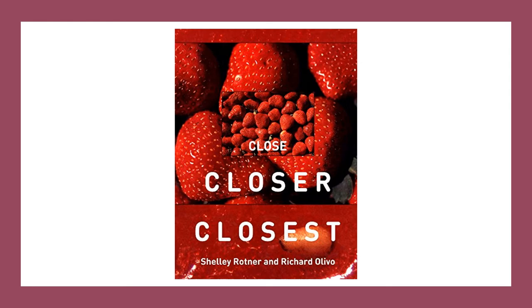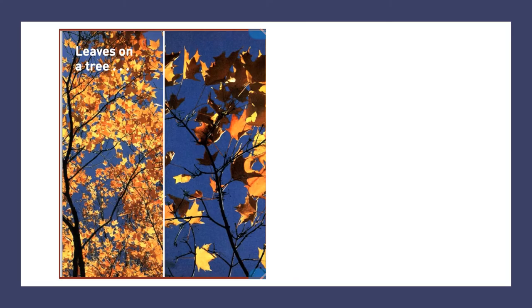Close, Closer, Closest by Shelley Rotner and Richard Olivo.